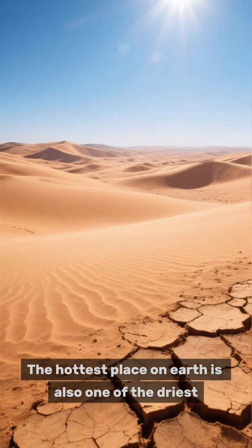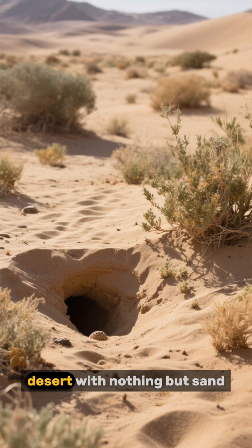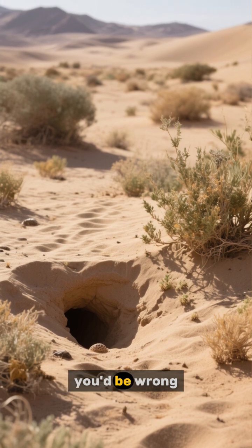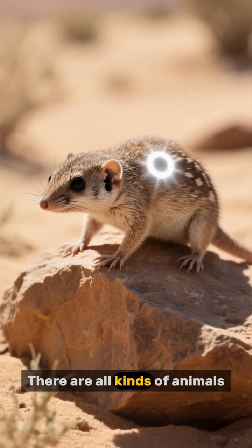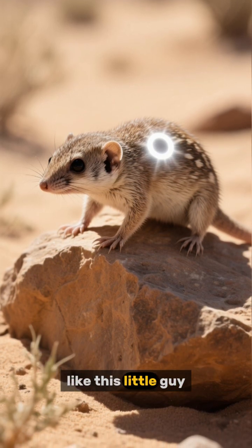The hottest place on Earth is also one of the driest. And if you thought that was a really boring desert with nothing but sand, you'd be wrong. There are all kinds of animals that have adapted to survive in the extreme heat, like this little guy.